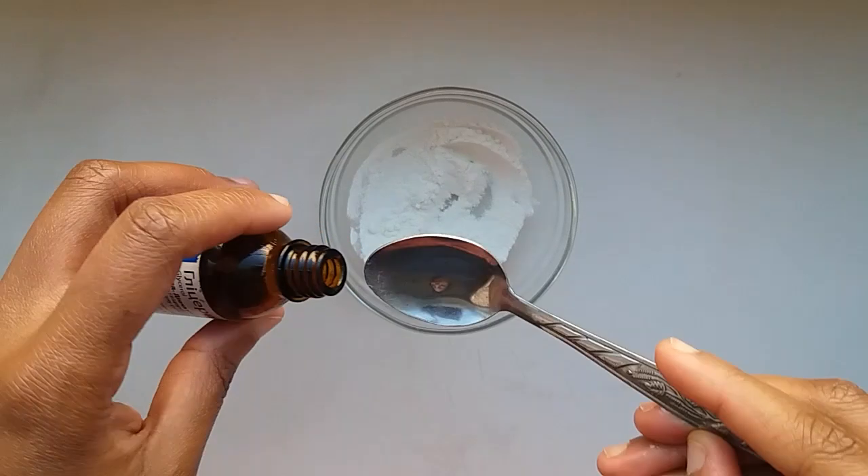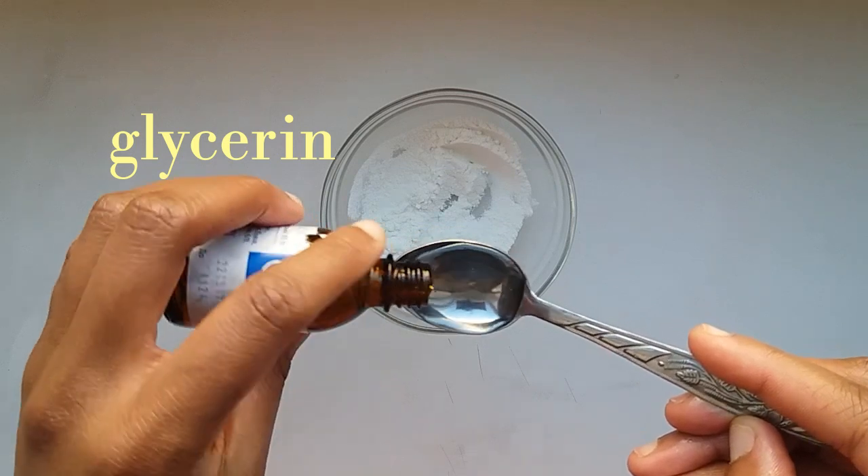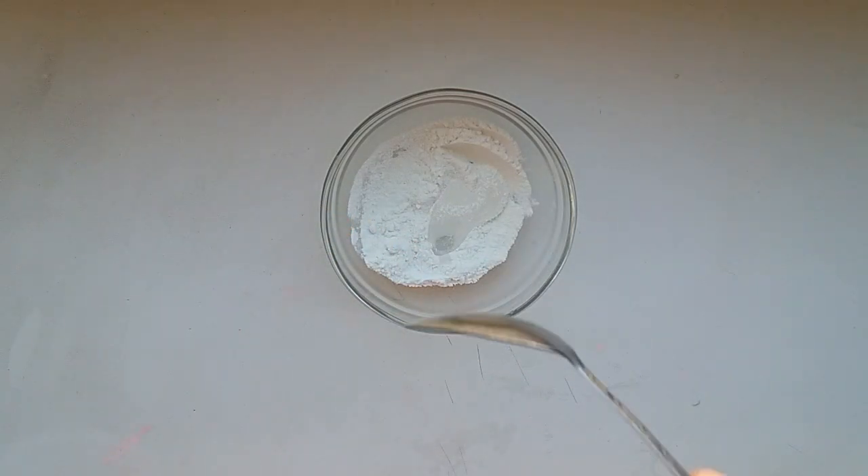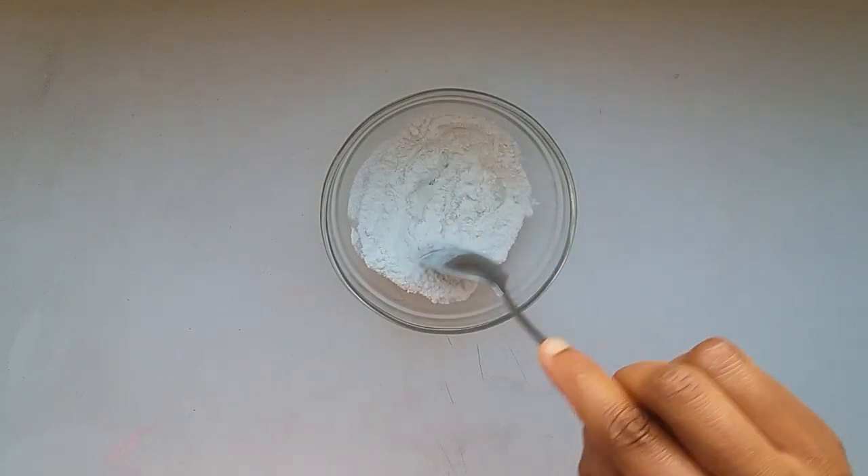You will also need some glycerin oil. Go ahead and measure out a teaspoon of glycerin oil into the rice flour and then mix well.